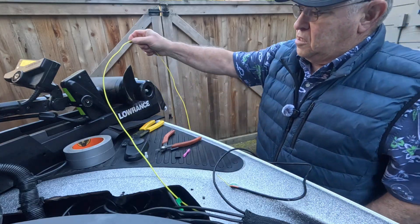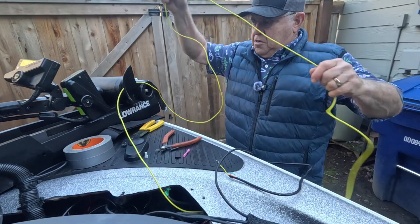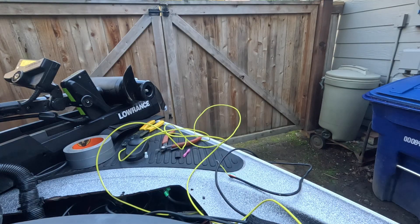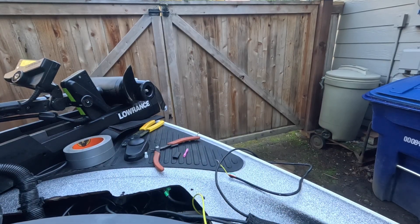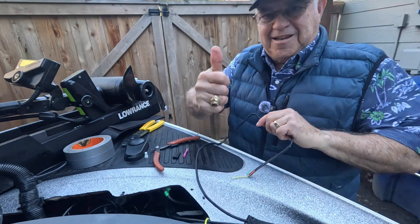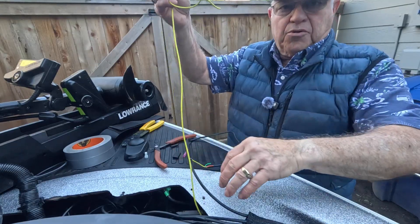Success — I got the wire pulled all the way through the gunnel.